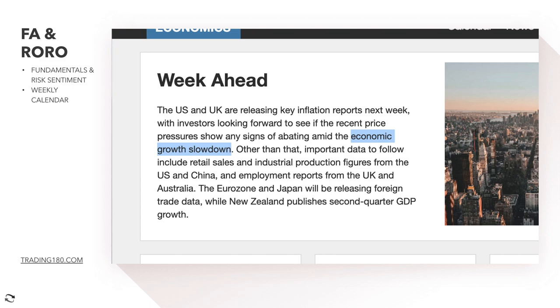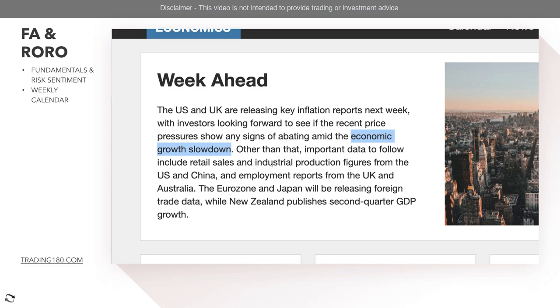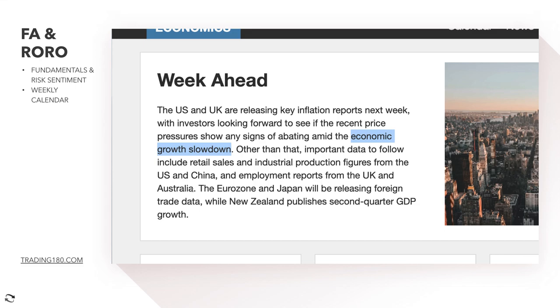Stagflation is a really difficult situation for central banks to be in. They need economic growth in order to really make the decision to hike rates. They have to do it anyway if inflation is persistently and consistently above their two percent target, but it makes it more difficult in the midst of a potential global economic slowdown. Other important data to follow includes retail sales and industrial production figures from the US and China, and employment reports from the UK and Australia.